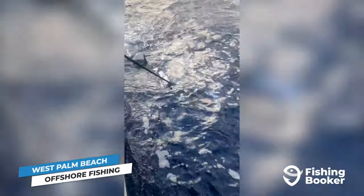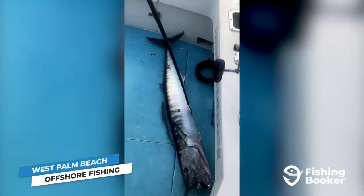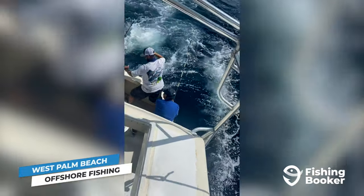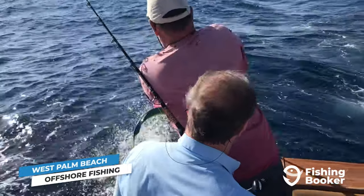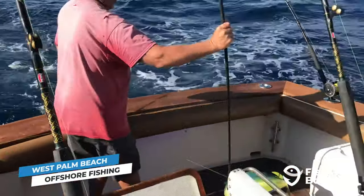Wahoo are incredibly fast and elusive, showing off a mouth full of extra sharp teeth once you manage to boat them. Blackfin tuna might be smaller than their counterparts, but their displays of brute strength give them some of the best fight pound for pound. As for mahi, they're an all-around favorite. These fish are incredibly fun to catch, beautiful to look at, and widespread in Florida.